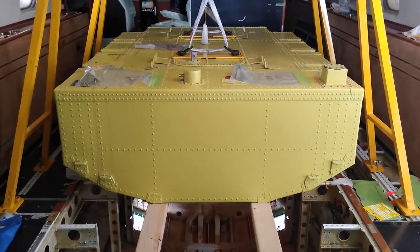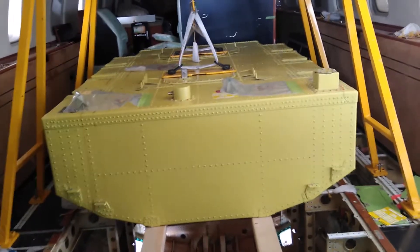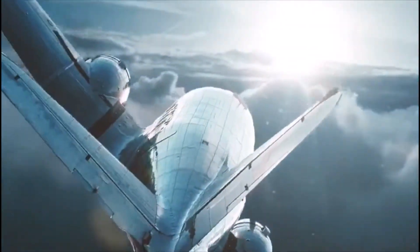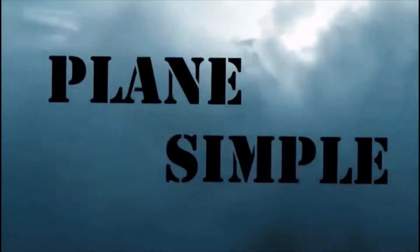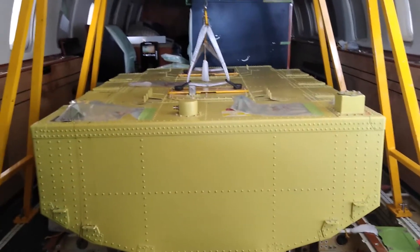Planes don't run on pixie dust. That's a fuel tank. That's what we're talking about today on Plain Simple. Hello guys, welcome back to Plain Simple.